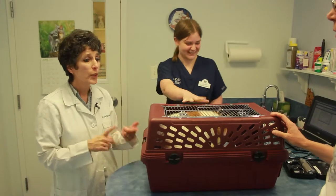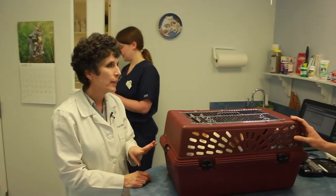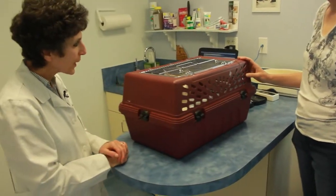We'll go ahead and get the meds and then we'll give you a call back. It's Wednesday — we'll give you a call back at the beginning of the week, in about three to five days, and just check on her and make sure she's doing okay. Okay, thank you.